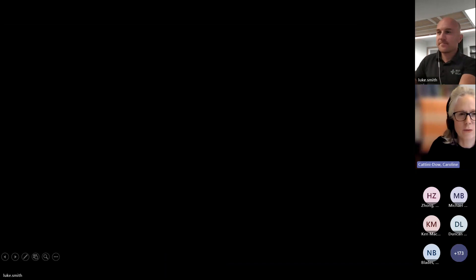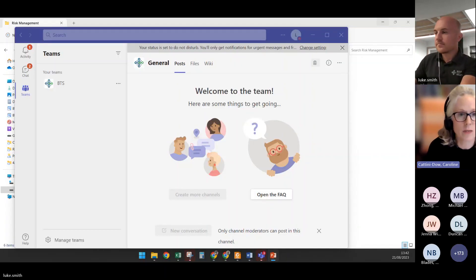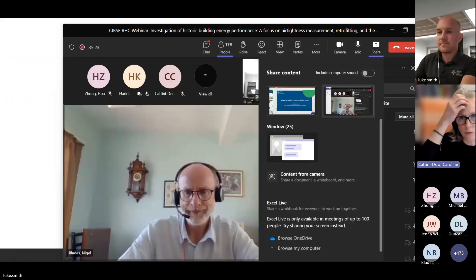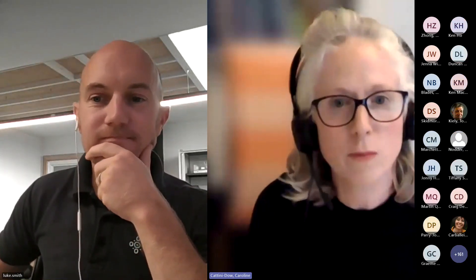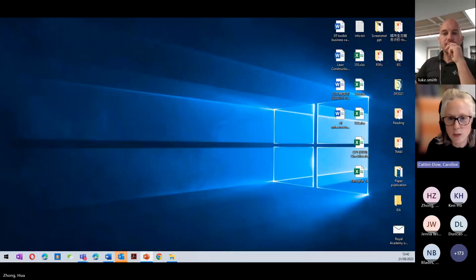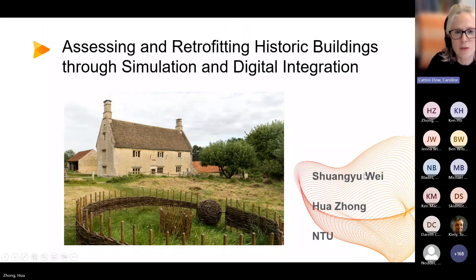Thank you Luke — some really interesting graphs showing why it's so important to measure before applying retrofit solutions, demonstrating how inaccurate published values or assumptions can be. Our final speaker is Hua, who is an associate professor at Nottingham Trent University where she teaches construction technology and building engineering services related modules, and who is also a fellow committee member.